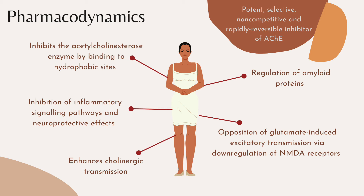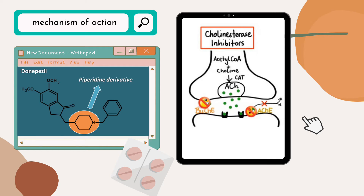In addition, other mechanisms of Donepezil include the opposition of glutamate-induced excitatory transmission via the down-regulation of NMDA receptors, the regulation of amyloid proteins, targeted inhibition of various inflammatory signaling pathways, and exerting neuroprotective effects. The picture on the left shows the structure of a Donepezil molecule and the picture on the right shows the mechanism of action. As mentioned, Donepezil binds reversibly to the acetylcholinesterase enzyme and inhibits the hydrolysis of acetylcholine, thus increasing the availability of acetylcholine at the synapses. The level and duration of action of acetylcholine is increased as well.